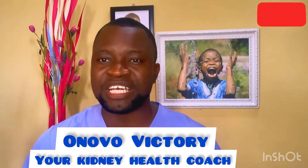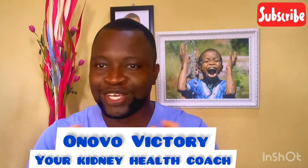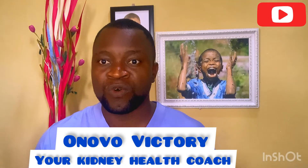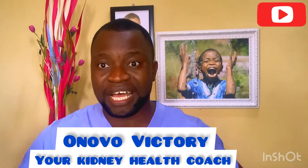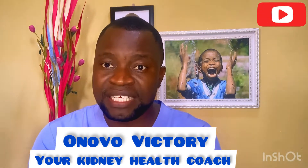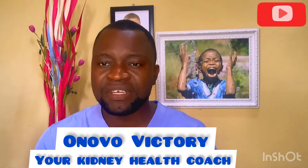Number one thing you are going to be experiencing is flank pain — pain at your side. This is because of the stent that was placed inside your kidney to aid your healing. You may be having this pain.